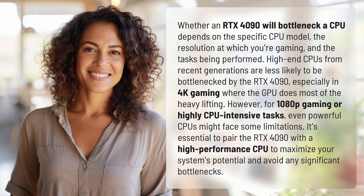However, for 1080p gaming or highly CPU-intensive tasks, even powerful CPUs might face some limitations. It's essential to pair the RTX 4090 with a high-performance CPU to maximize your system's potential and avoid any significant bottlenecks.